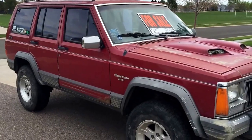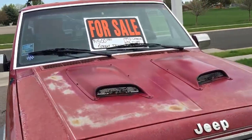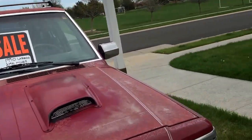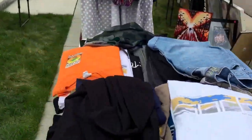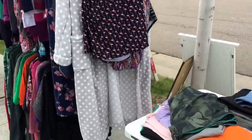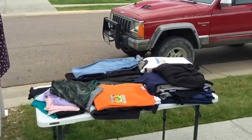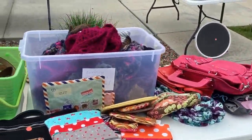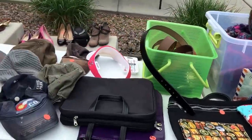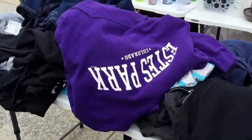First of all, we have the Jeep for sale — it's very hard for us to part with dear old Bernice. We're hoping somebody grabs her today. We have a ton of clothes; yesterday we had even more — we sold a lot. We're doing all clothes for a dollar. We have a bunch hanging, and yesterday we had a huge tarp on the ground but sold quite a lot of clothes.